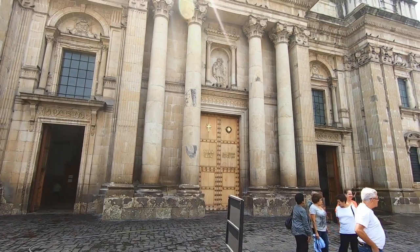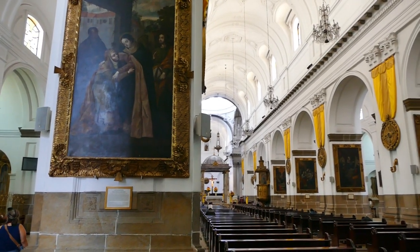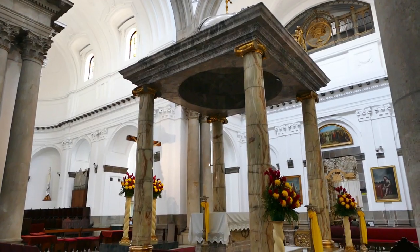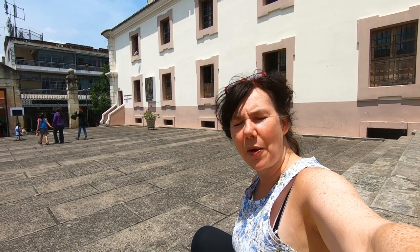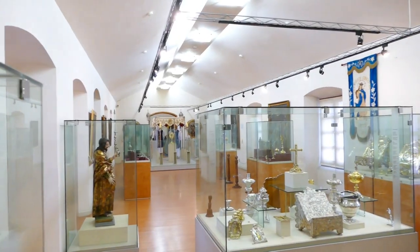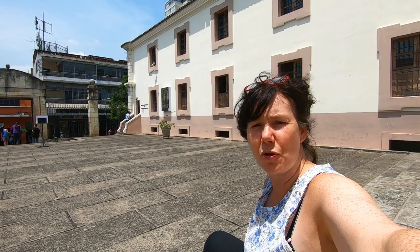So this is the Metropolitan Cathedral — behind me this is the side door — and we have just had a beautiful walk around. It is glorious. This building was built between 1790 and 1815. In 1773 there was a massive earthquake in Antigua in Guatemala, and some of the artifacts were actually rescued and brought here to this museum just next to the Metropolitan Cathedral.